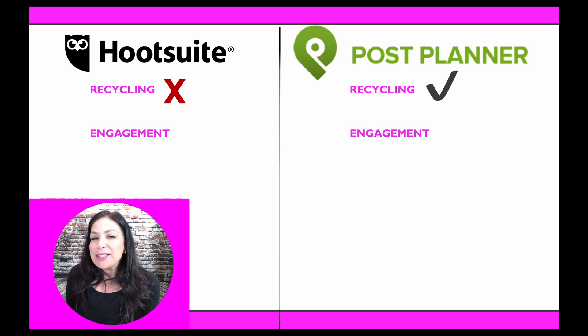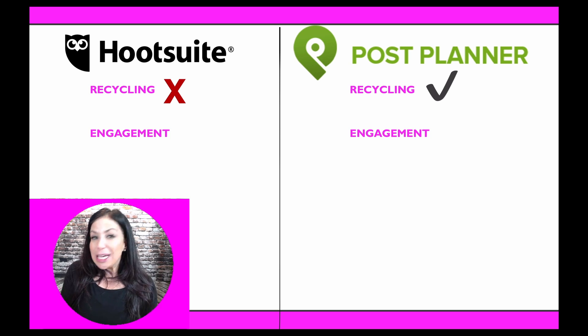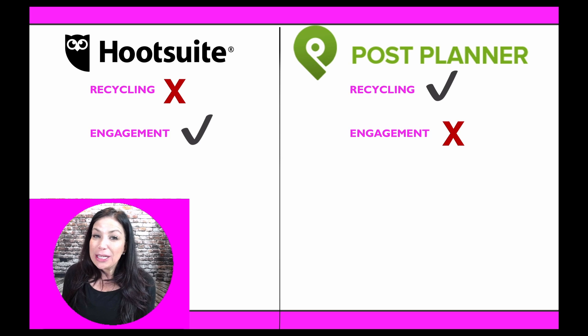Engagement is very necessary. Without outreach, engagement, and conversations, you're not going to grow just from scheduling broadcasts. I'd suggest logging on every day to engage with your followers and prospects. With Hootsuite, you can monitor topics, keywords, or specific people, and respond right on Hootsuite — you can comment and like posts directly on the platform. On Post Planner, you cannot. Post Planner is strictly a scheduling platform — you can curate and schedule content, but you can't engage with other people on it.